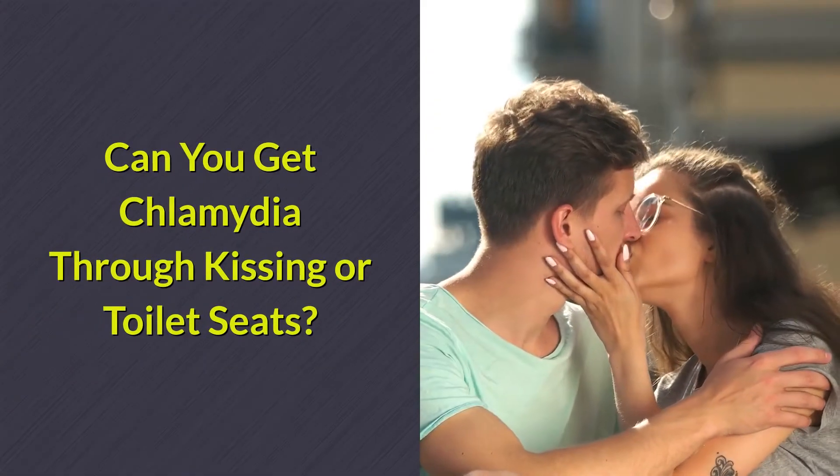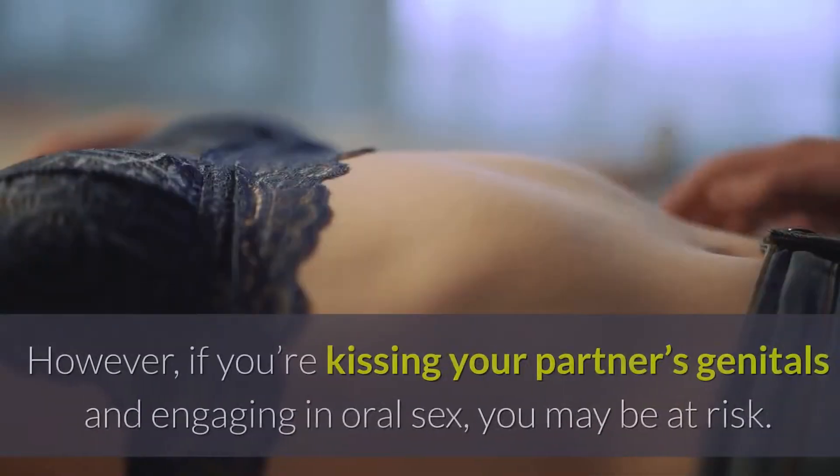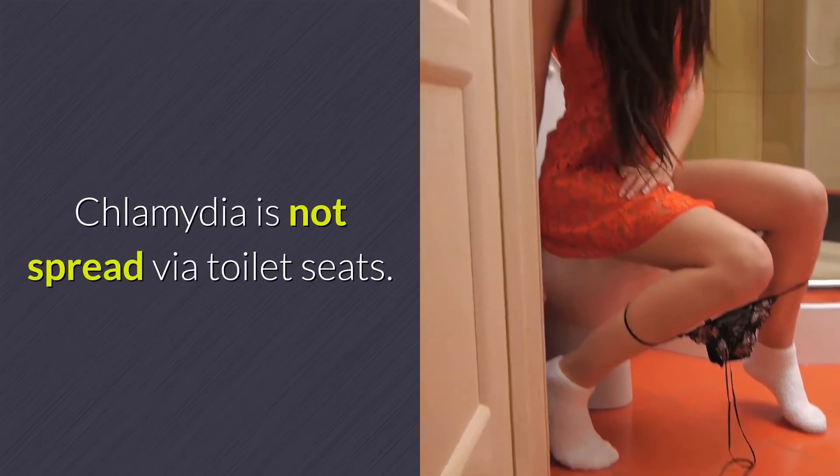Screening and treatment of Chlamydia in pregnant women is the best way to prevent neonatal Chlamydia. Can you get Chlamydia through kissing or toilet seats? You can't get Chlamydia from mouth-to-mouth kissing. However, if you're kissing your partner's genitals and engaging in oral sex, you may be at risk. Chlamydia is not spread via toilet seats.